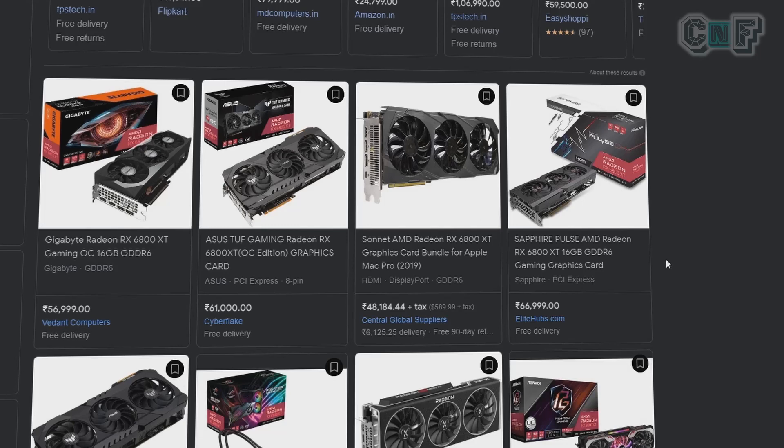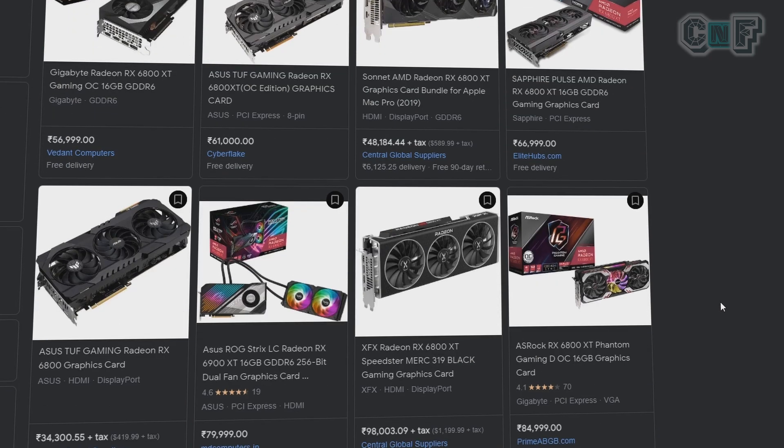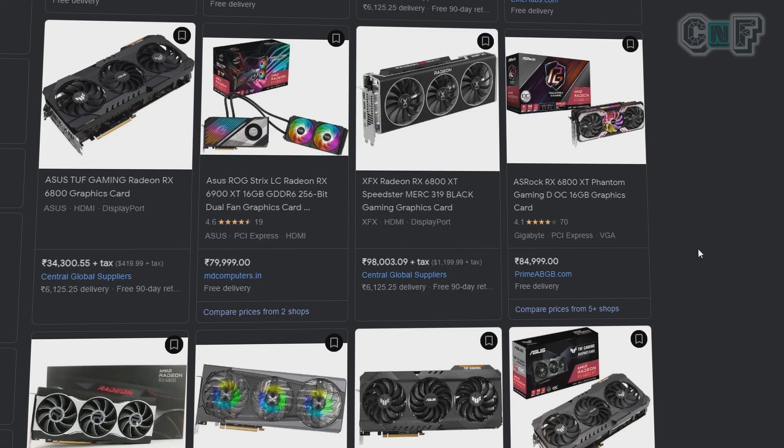Let's talk about the RX 6800 XT. Taking a few cards as examples: Vedant Computers lists it at ₹56,999; Elite Hubs lists the Sapphire Pulse at ₹67,000; and PrimeABGB lists the ASRock card at around ₹85,000. So Indian prices for the RX 6800 XT are definitely higher.